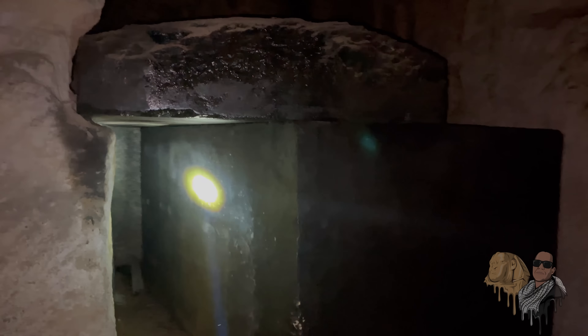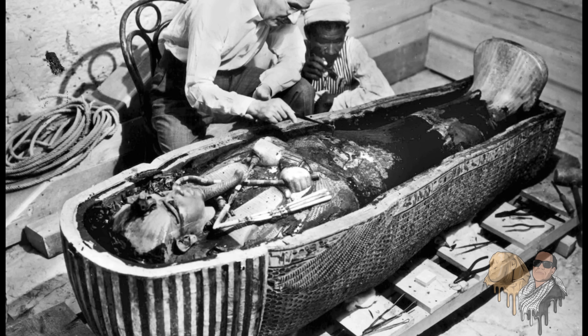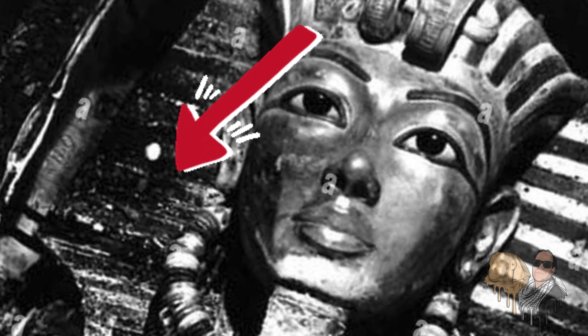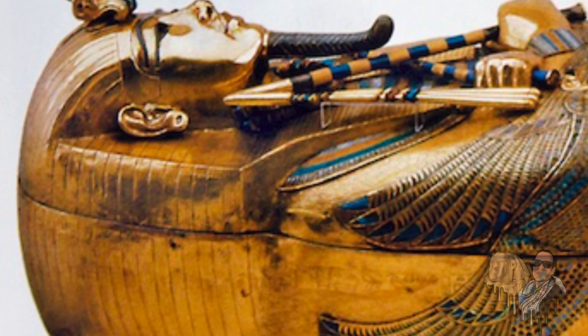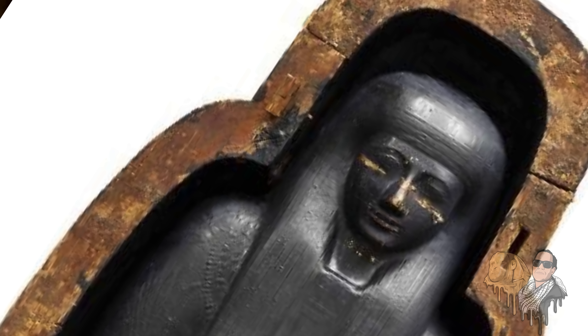The Osiris Shaft is not an isolated case when it comes to the black goo. In fact, black goo can be found on numerous ancient Egyptian coffins and mummy cases. For example, black goo has been discovered on the golden mask of Tutankhamun, as well as his innermost gold coffin. Another example would be Jed Khonsu F. Ankh, who was born during the reign of Amenhotep III and lived through the reigns of Akhenaten, Tutankhamun, and Horemheb.